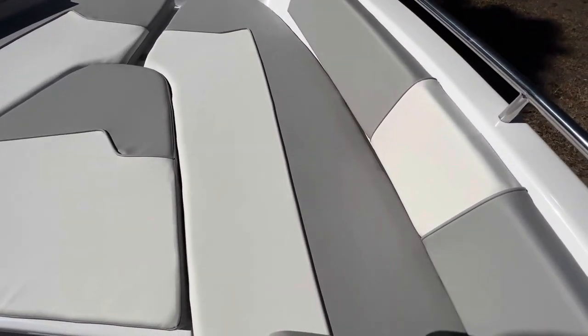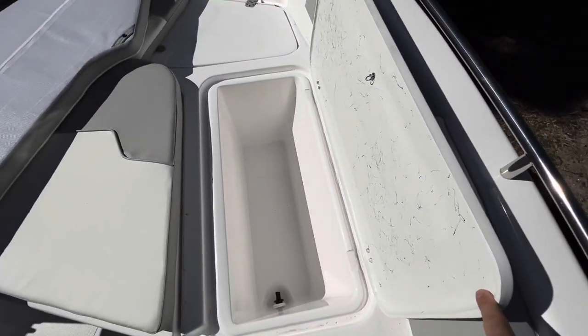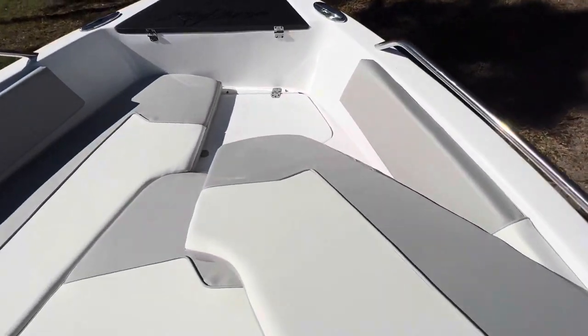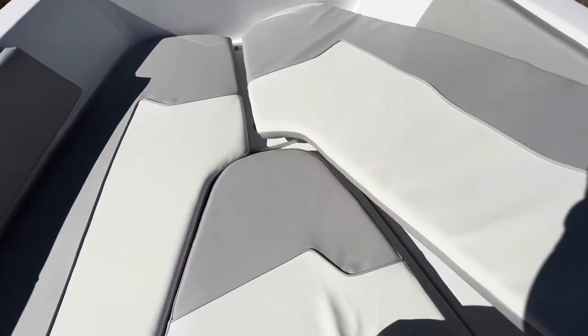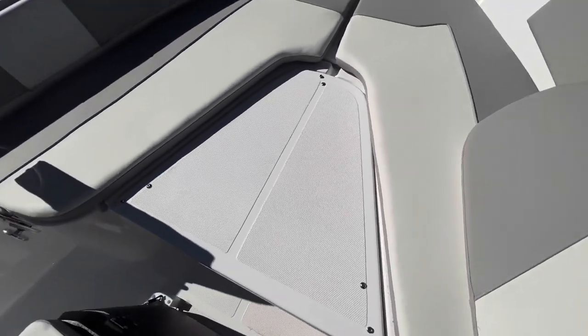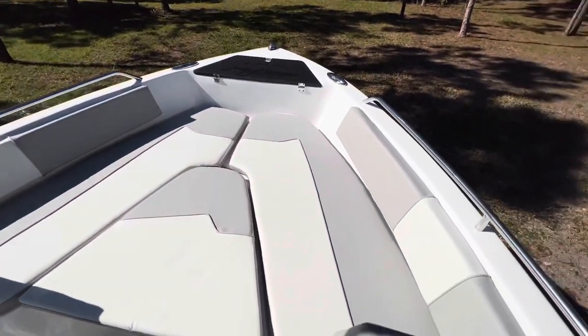Each side cushion has a huge storage compartment up in the bow, and also one at the very front — three total storage compartments to keep all your gear. Along with a removable piece right here at the bow so if you are fishing you have a little bit of extra room up front. Tons of features you just don't find on a boat this affordable.